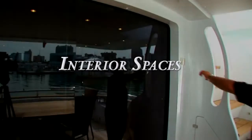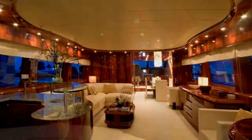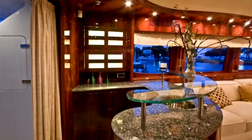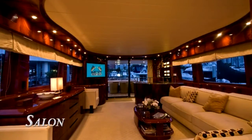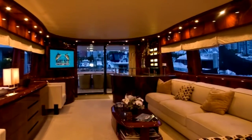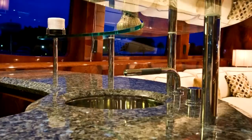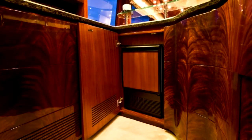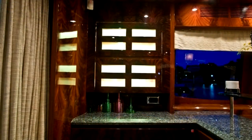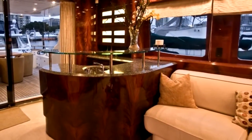Upon entering the salon through the automatic sliding glass door, one becomes completely immersed in the beauty and elegance of this pristine yacht. The rich African mahogany woodwork and Italian marble throughout this ship puts Endless in a league of her own. Toward the aft port end of the salon is a wet bar dressed in azul Italian marble — this luxurious area complete with refrigerator, ice maker, and two backlit cabinets is the perfect place to pour a glass of champagne or mix a martini.